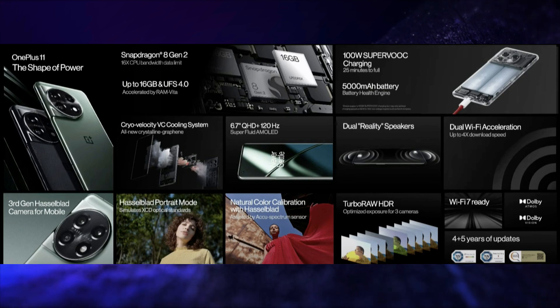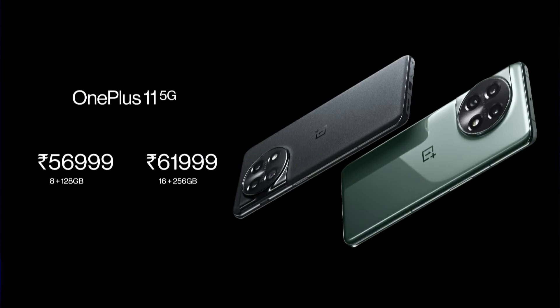The OnePlus 11 comes with 4 years of major updates plus 5 years of security patch updates. It has an in-display fingerprint scanner, LPDDR5X RAM, UFS 4.0 storage, NFC, Wi-Fi 7, Bluetooth 5.3, alert slider, dual stereo speakers powered by Dolby Atmos, X-axis motor, vacuum chamber liquid cooling, IP54 rating, and a USB Type-C port. It is launched in two variants, with the 8GB/128GB variant priced at ₹56,999.